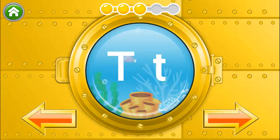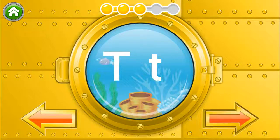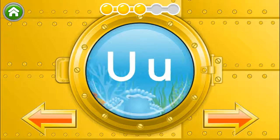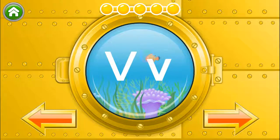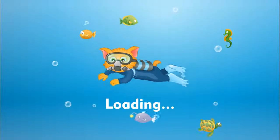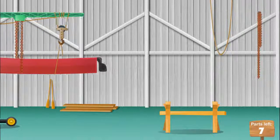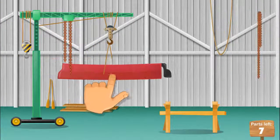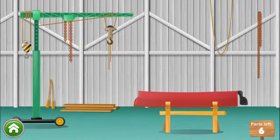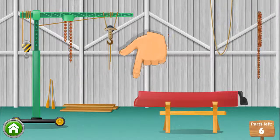S, T, U, V. Excellent! You got a part! Can you put it where it belongs? Yeah! Go earn some more parts!